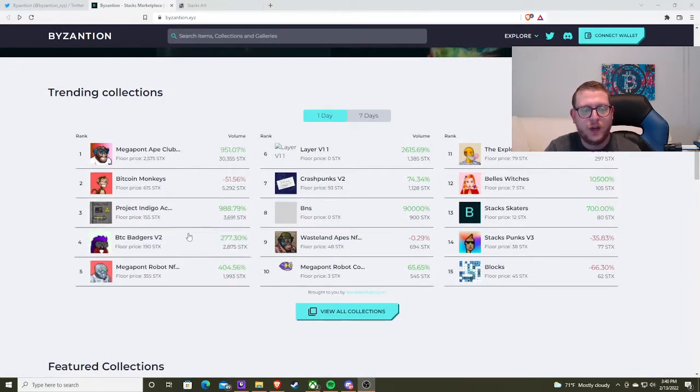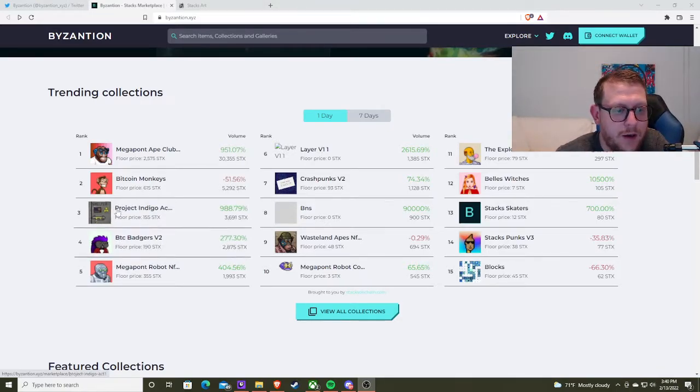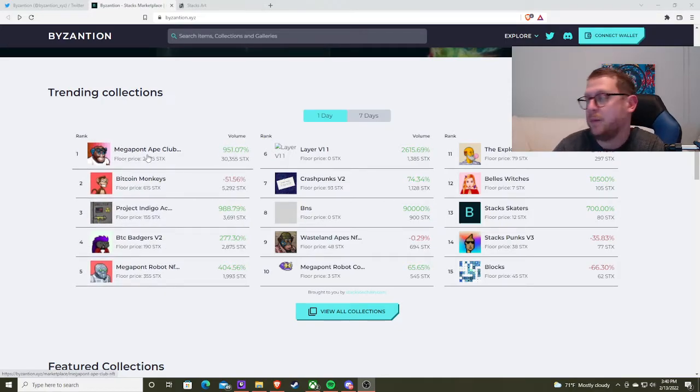What I wanted to point out was Bitcoin Badgers, which is pretty sick. Project Indigo and Megapont Robot — those three. Megapont is still at the top.